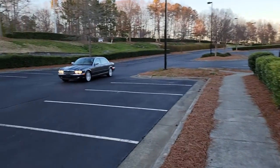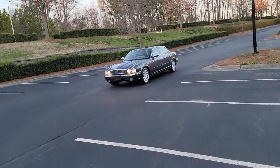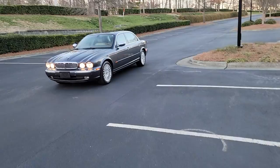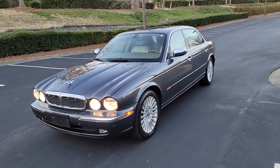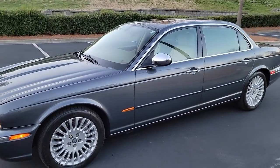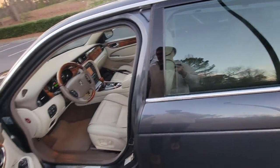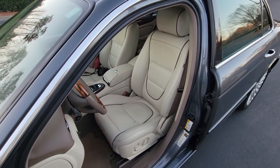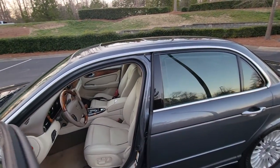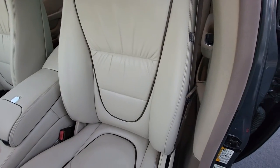Let me show you this cream puff here — let me turn the camera around. How about a 2005 Vanden Plas in a beautiful quartz exterior over ivory interior? I didn't know they come with ivory interior. Usually when I get quartz or silver exterior, you get charcoal or black interior. This is very rare. Check out this beautiful ivory interior.